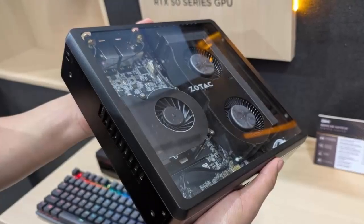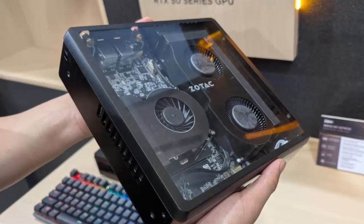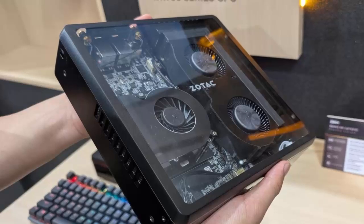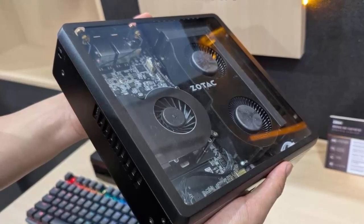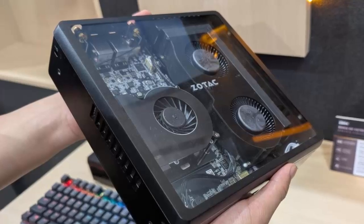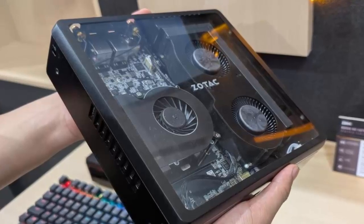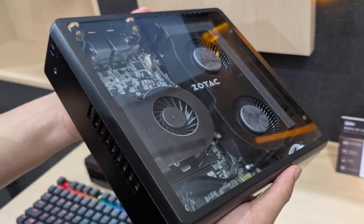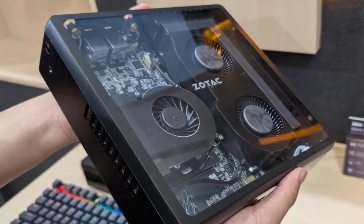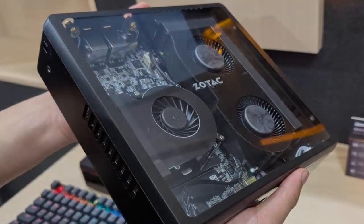Right now, the Zobox Magnus EN is rolling out as a bare-bones unit, priced at around CNY 13,999 in China, or about 1,966 USD. In Europe, listings start at 1,600 Euros, roughly 1,865 USD. Availability in other regions is still under wraps, but if Zotek keeps this pace, it won't stay that way for long.